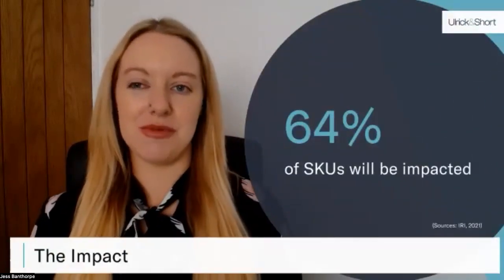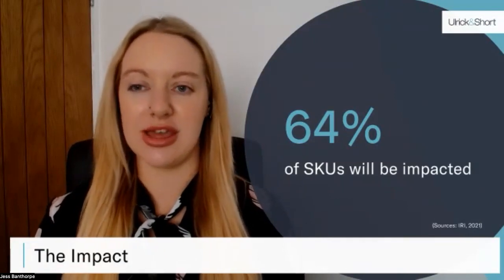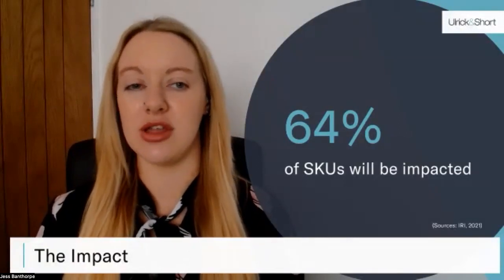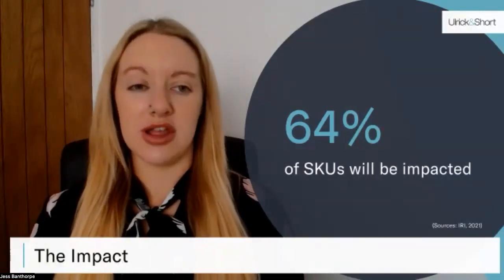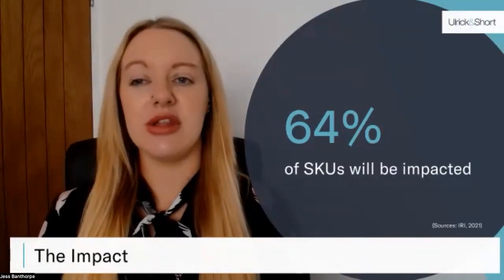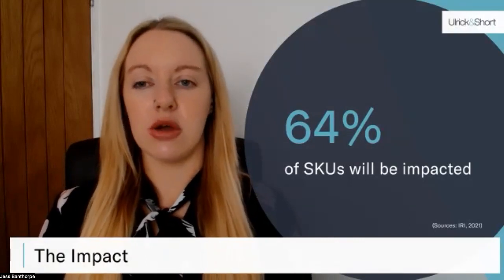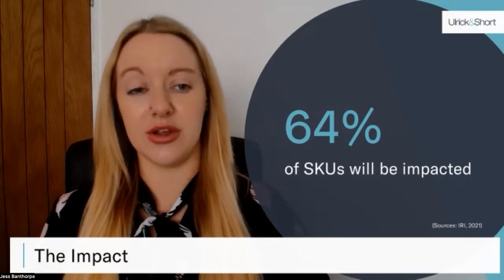Let's talk about the impact we're seeing in the industry. To put this into perspective, 64% of SKUs will be impacted across all 16 sectors. This has the potential to halve the volume of impulse categories — that is a massive hit affecting both consumers and manufacturers. For example, the ban on promotion by location will likely affect cereal bars, given their strong dependence on impulse buys. Similarly, yogurts are often on multi-buy, so the volume promotion restriction will affect this category significantly too.